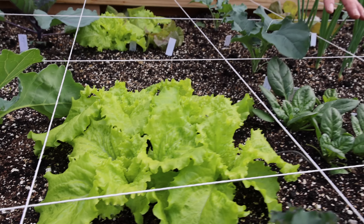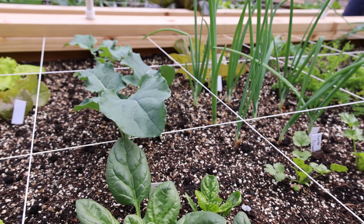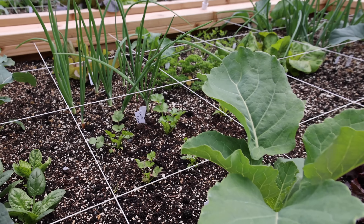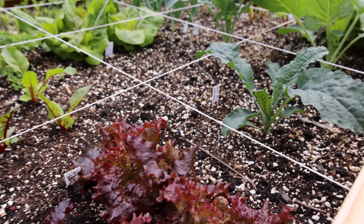We've got spinaches, broccolis, onions, anything you can think of. The health of these plants is a big contrast compared to the one section that's just under attack, which I'll get to in just a little bit.